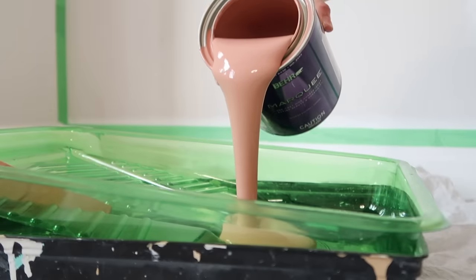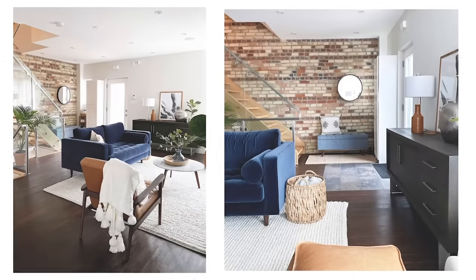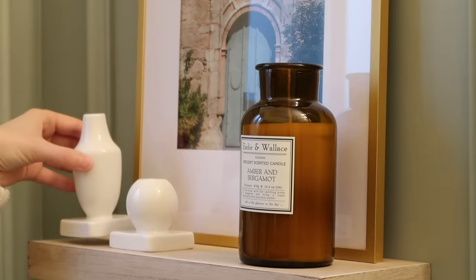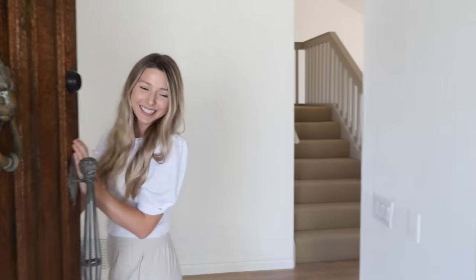If you enjoy watching and find this video helpful, make sure you give it a thumbs up and let's jump right into it. I'm Kristen, interior designer and home decor expert. I'm sharing all of my designer tips and tricks to help transform your house into the home of your dreams through DIY projects, affordable home decor, styling tips, and home organization. If I can do it, you can too. Let's make our homes look and feel their best.